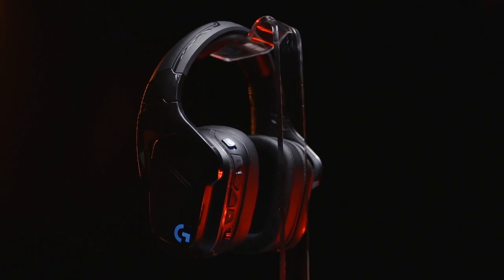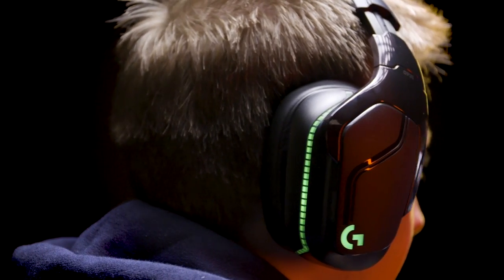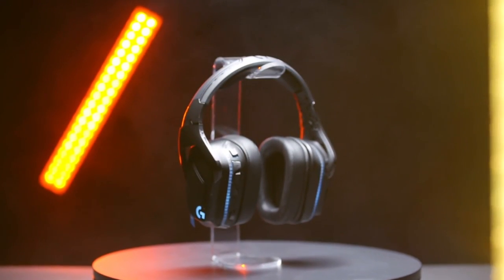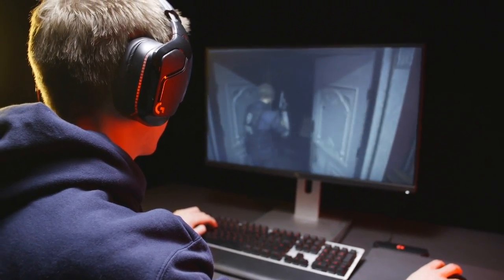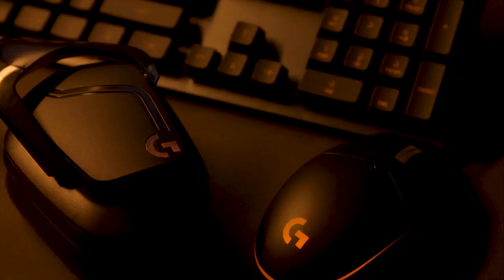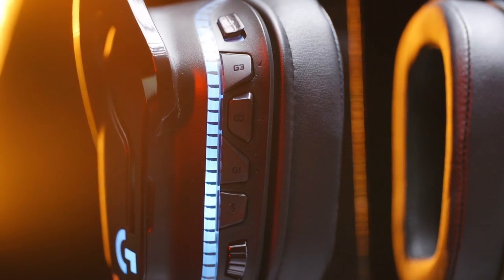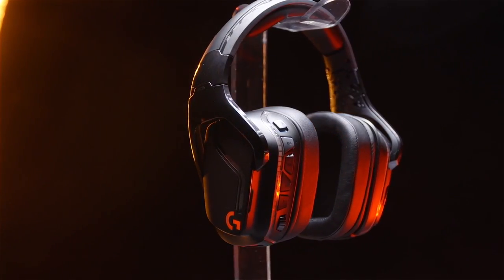Featuring 2.4GHz wireless, 50mm Pro-G audio drivers and DTS Headphone X 2.0 surround sound technology under the hood, the G935 headset delivers the ultimate wireless audio solution for gamers, whether you're playing on PC, PlayStation 4, Xbox One, Nintendo Switch or mobile. Order yours today from Logitech G.